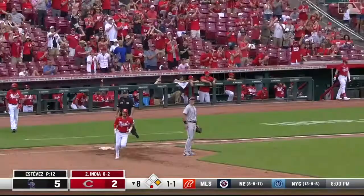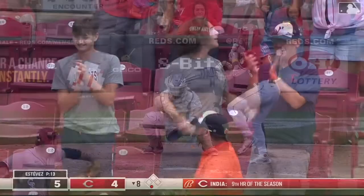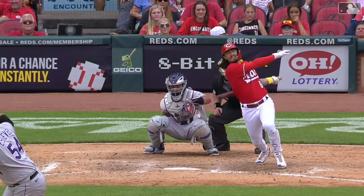They're going to come down and give that — India gets into it, charges to deep left center. The longest active hitting streak in baseball, stretched to 16, on a no-doubter.